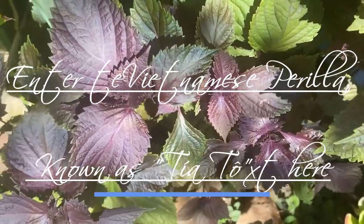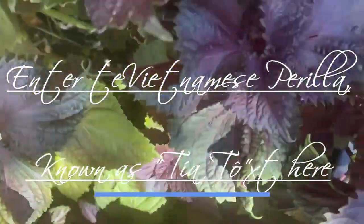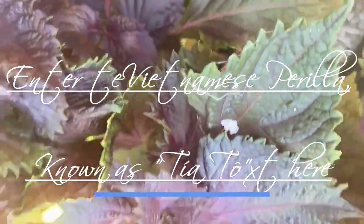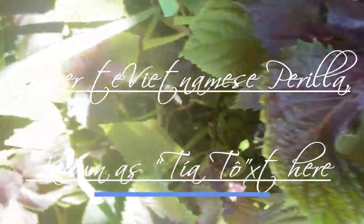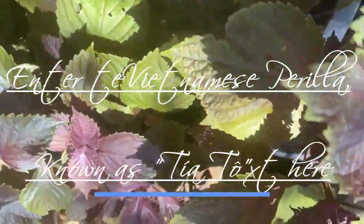Fifth, cultivation. Vietnamese Perilla grows well in temperate climates and prefers well-drained soil. It is usually grown from seeds and can be cultivated in both garden beds and pots.